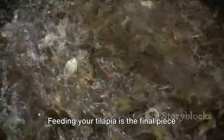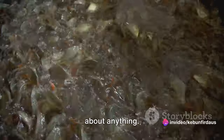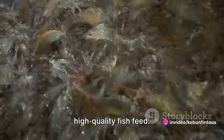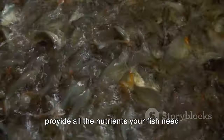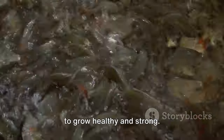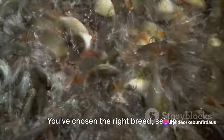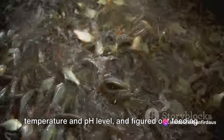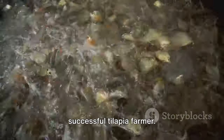Feeding your tilapia is the final piece of the puzzle. Tilapia are omnivores and will eat just about anything. However, for optimal growth, consider a high-quality fish feed specifically formulated to provide all the nutrients your fish need to grow healthy and strong. You've chosen the right breed, set up your pond, maintained the perfect water temperature and pH level, and figured out feeding — you're well on your way to becoming a successful tilapia farmer.